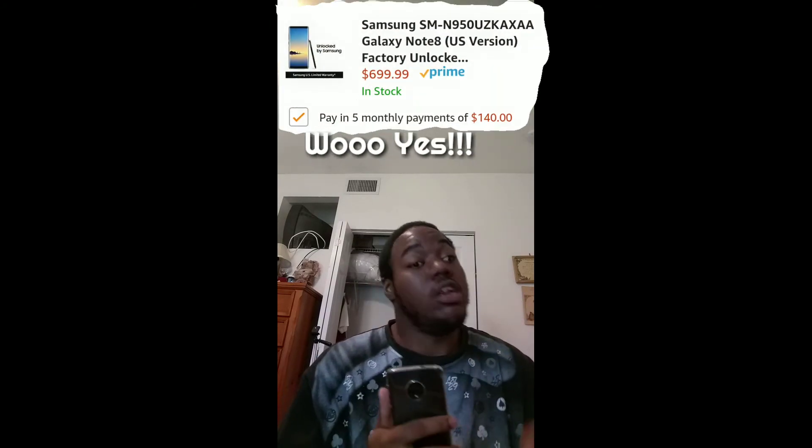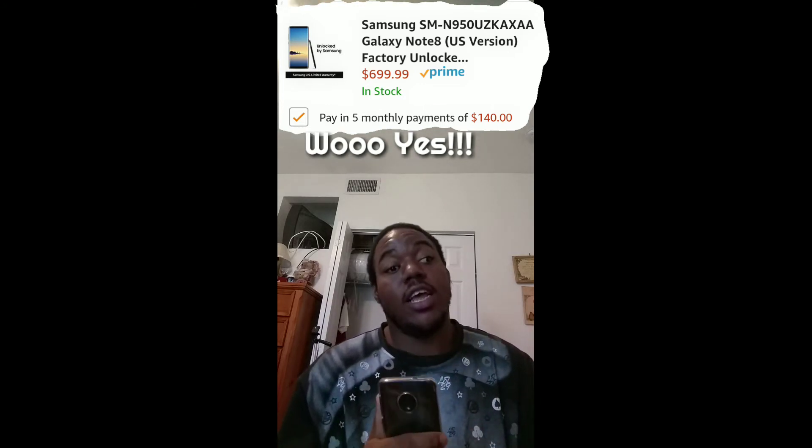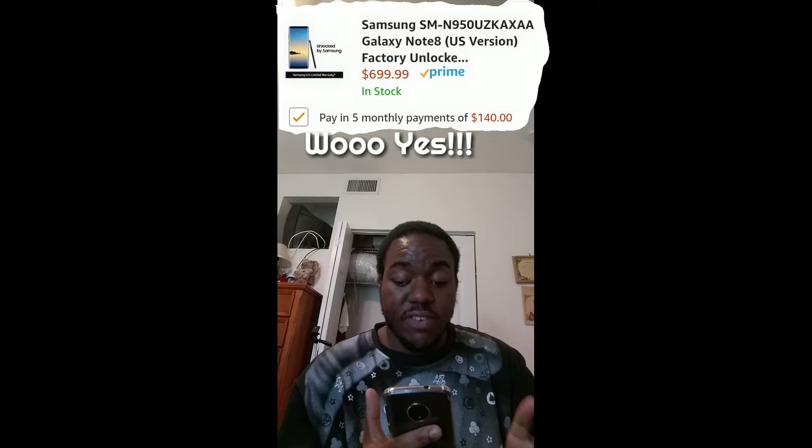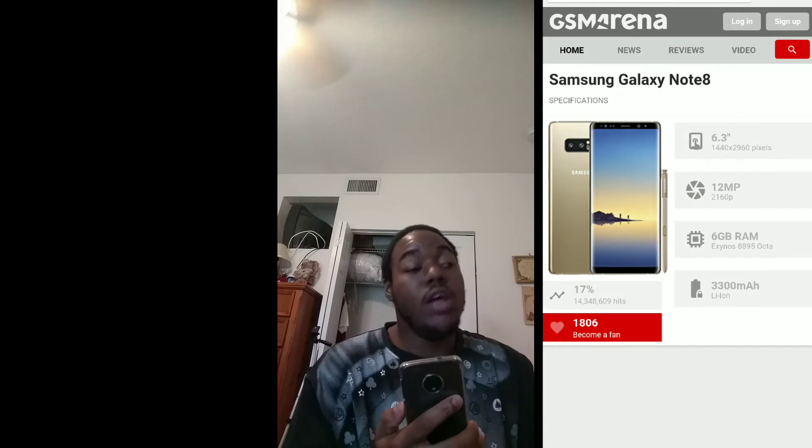This video is in no particular order when it comes to price, so we've covered the XC Premium. The next device I want to cover — and I was in shock to see this become available on the Amazon Payment Program — is the Samsung Galaxy Note 8. That's right, the Note 8 is available through the Amazon Payment Program. Full retail this device is $700, or if you get it through the payment program it's $140 a month. Taxes are not included at checkout.